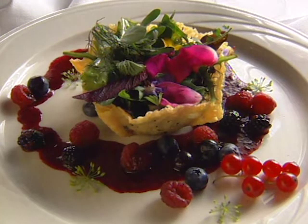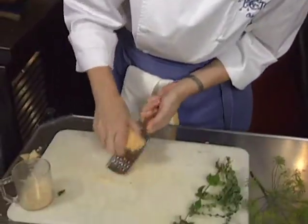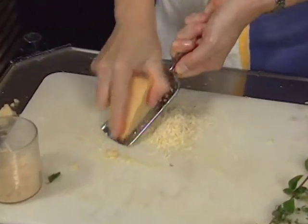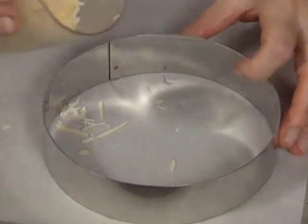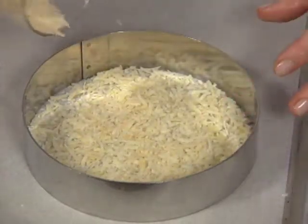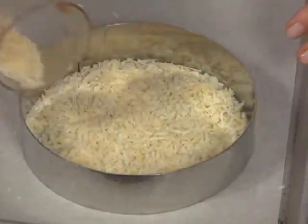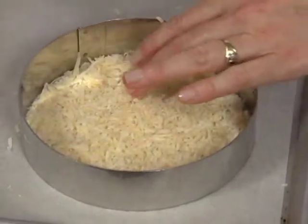Her first course is a cheese tuile with salad and berries. The tuile is made with grated stravecchio cheese, a Wisconsin product that is hard, much like parmesan. It's formed in a six-inch ring set out on parchment paper — either parchment or a Silpat will work really well. Bake at 350 degrees until golden, about five minutes.